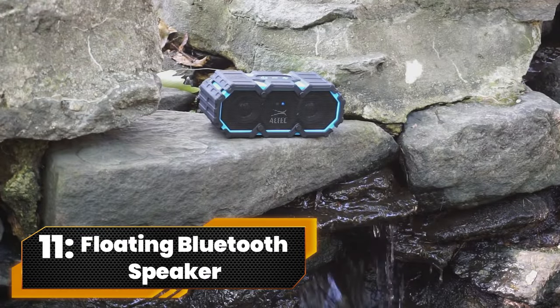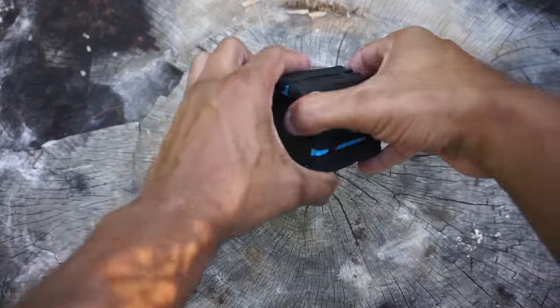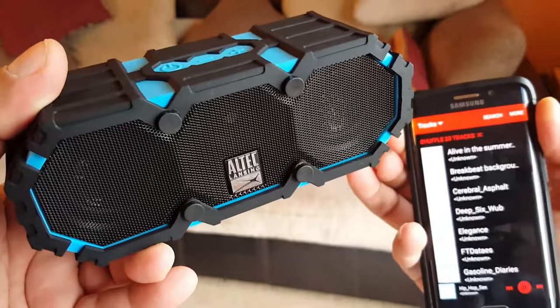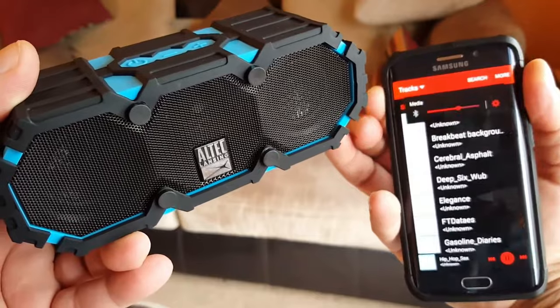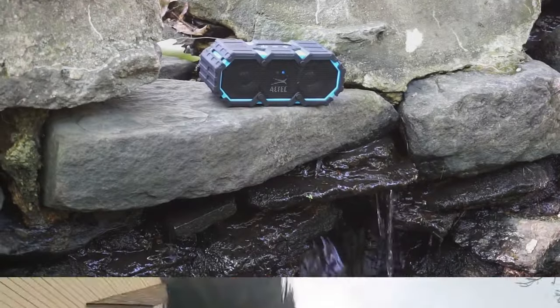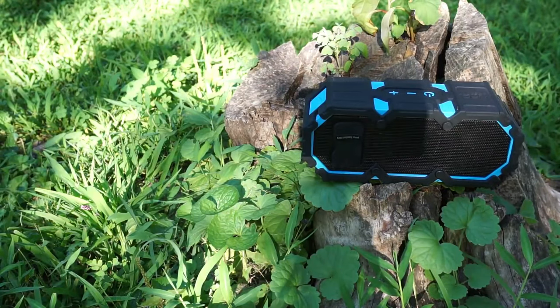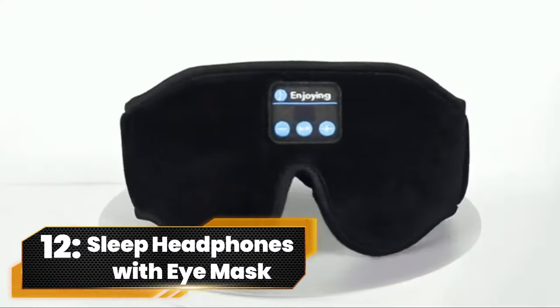Number 11. Floating Bluetooth Speaker. Party on, rain or shine, with our rugged and waterproof floating Bluetooth speaker. Packed with powerful neodymium drivers and LED lights that dance to the beat, this little powerhouse delivers a whopping 16 hours of playtime. It's not just a speaker, it's your ticket to music nirvana, wherever the party takes you.